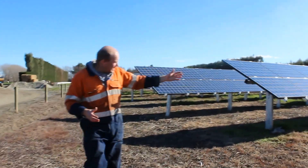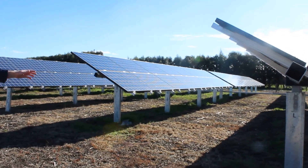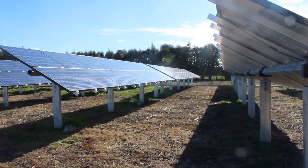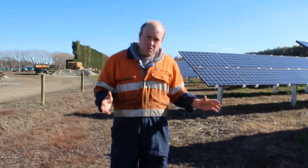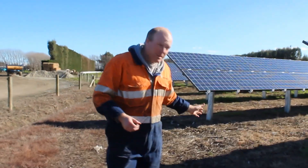If you look down here you can see the tracking system with the bar going through the middle which twists these panels. We will show you the motor and how this all works a bit later on as we get further down.